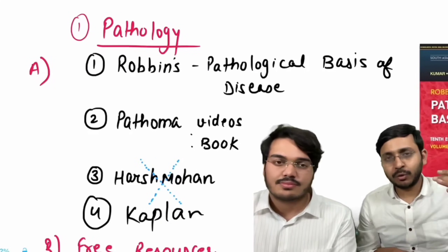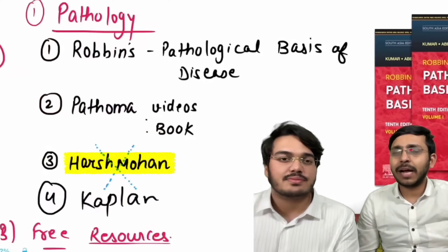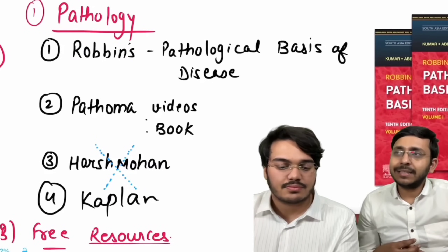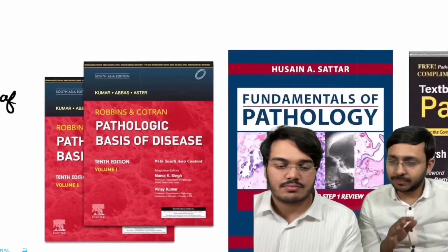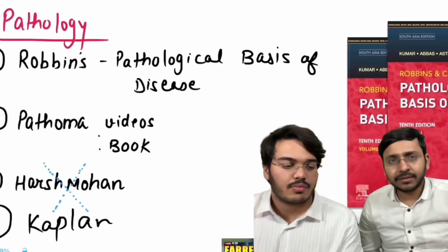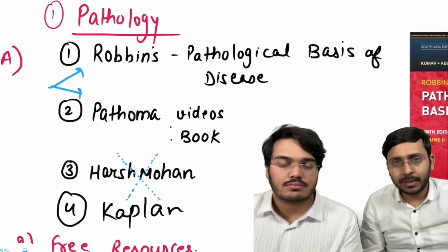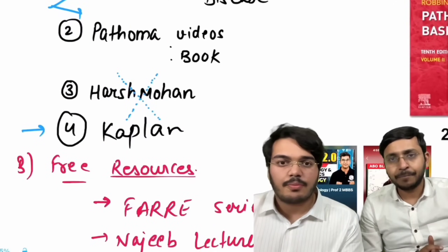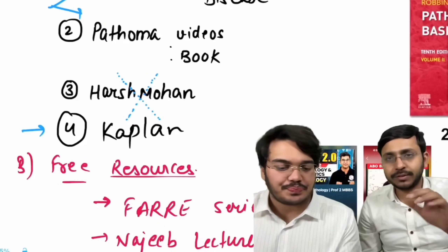The third resource is Harsh Mohan, which is a famous textbook in some colleges, but personally not recommended over Robbins. Since you have three subjects in second year, it's better to invest your time in Robbins or Pathoma. Kaplan is another USMLE-based pathology resource with videos, but Pathoma is better than Kaplan specifically for pathology. For other subjects, Kaplan will be revisited.